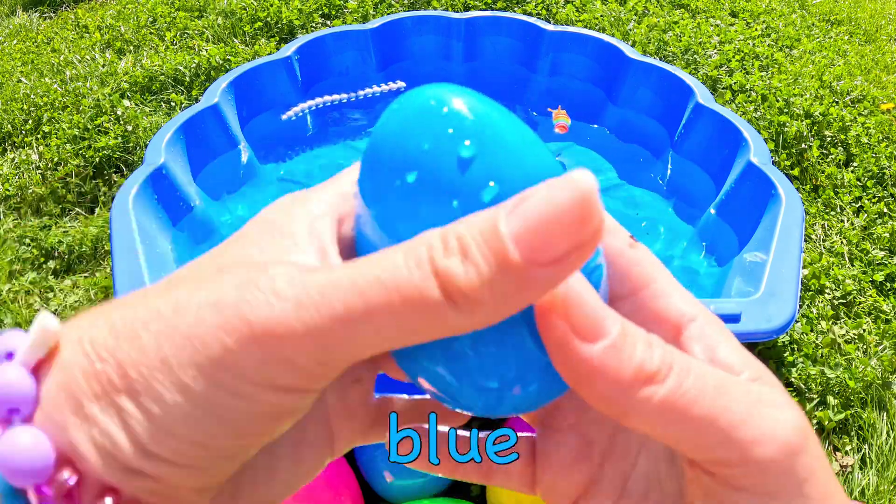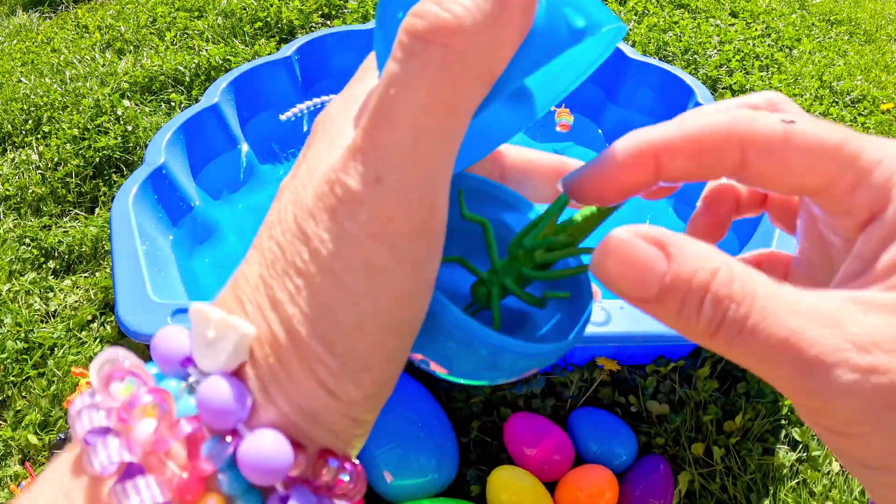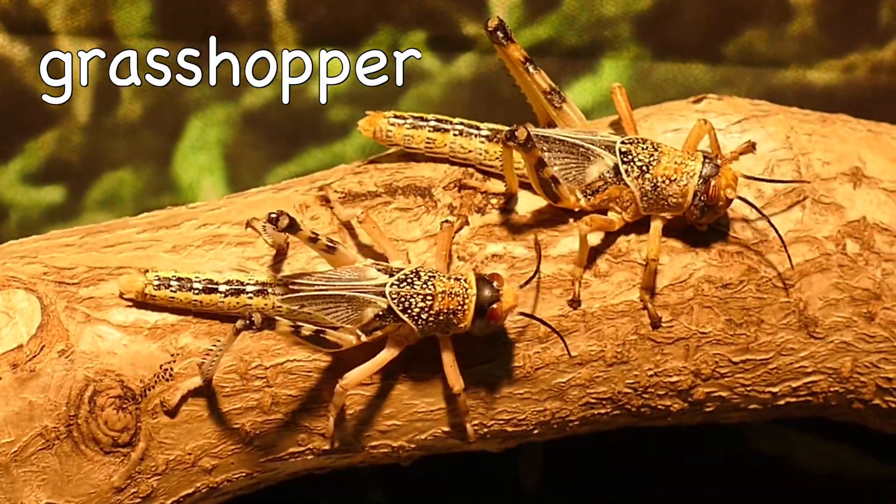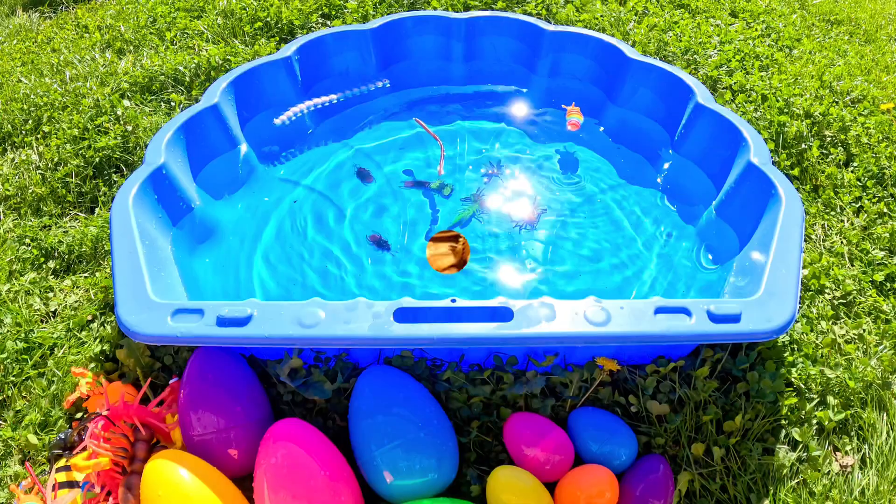What's in this blue egg? It's a grasshopper! Grasshopper!